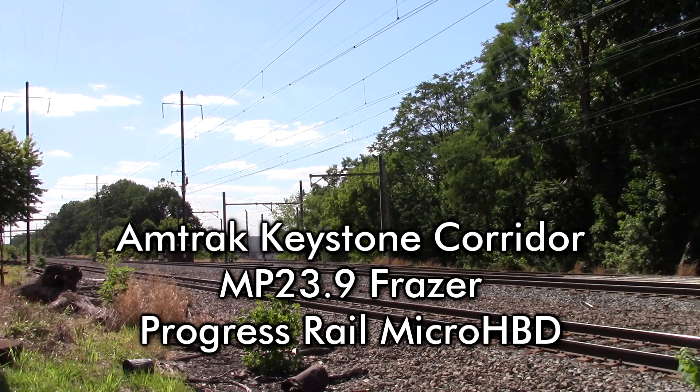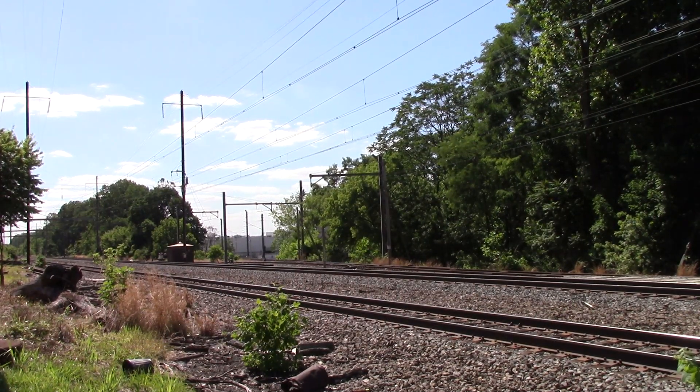Amtrak, mile post 23.9, track 1. No defects. Detector out.